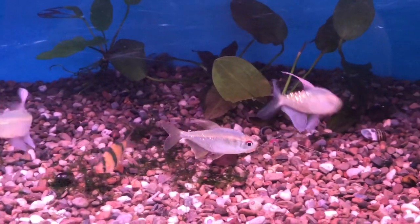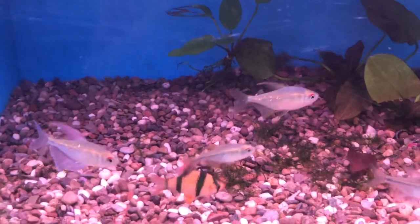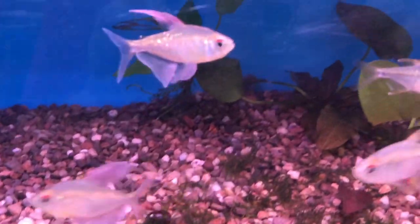Hello, this is Mark with All Natural Aquatics. Welcome to this edition of Two Minute Tuesday. Our feature today will be the Diamond Tetra, Moenkhausia pittieri.